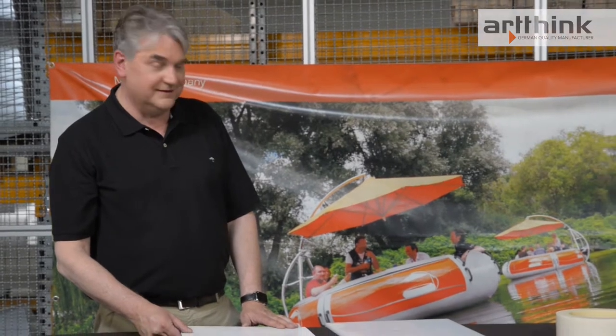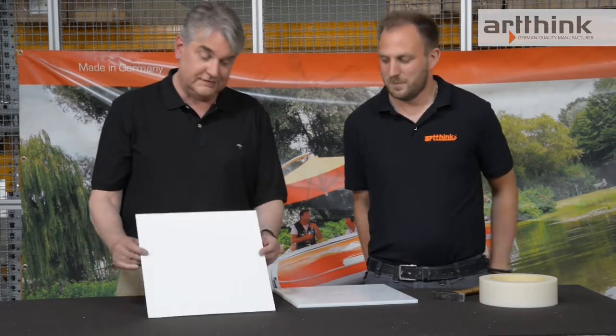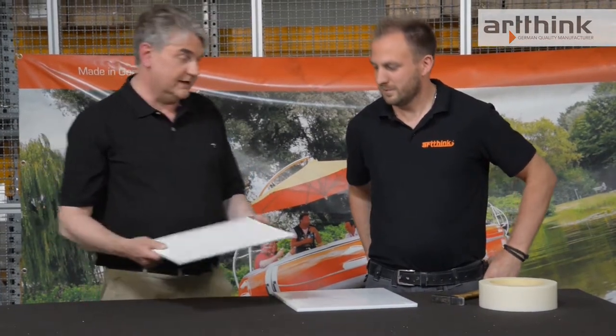Now, from theory to practice. Please welcome our technician, Andrei Plagemann, who will help me demonstrate the impact strength of the materials. We'll start with fiberglass.